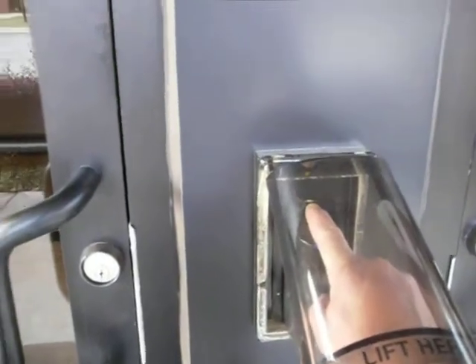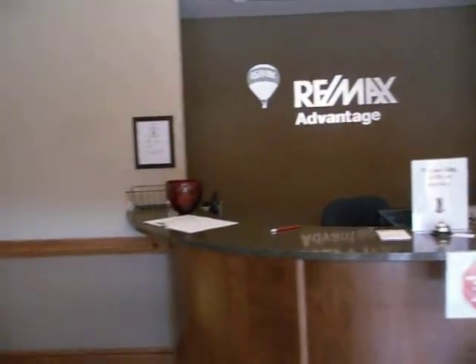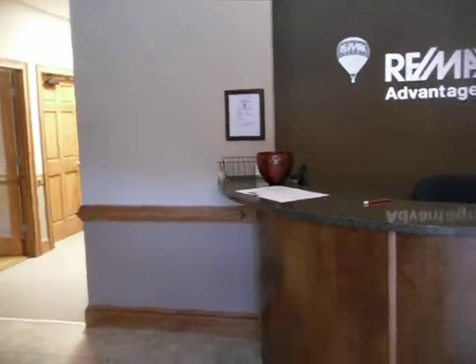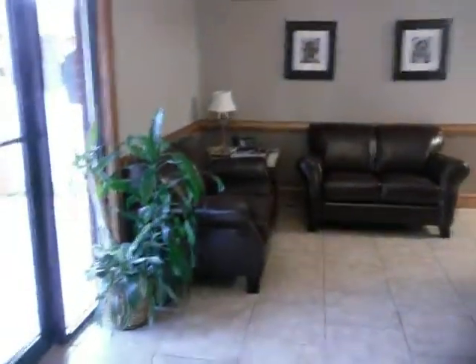Heading in, there's a fingerprint reader for access to the building because it is after hours. RE/MAX is the current primary tenant on the top floor. They will be vacating the space here shortly, and it opens up an opportunity for you.